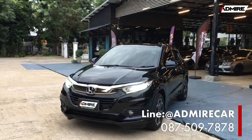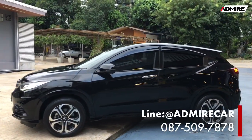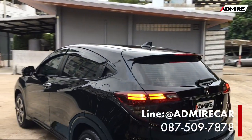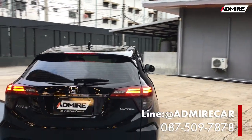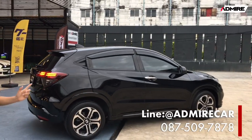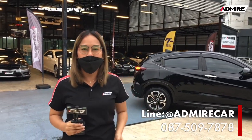To summarize: Honda HRV 1.8 EL 2019, only 46,000 km, warranty until year 2565. The car has passed Honda Inspection standards. Thank you so much for watching and we hope to see you at Showroom Admire.